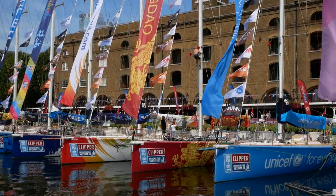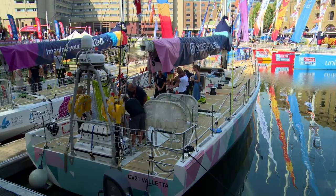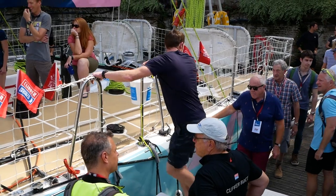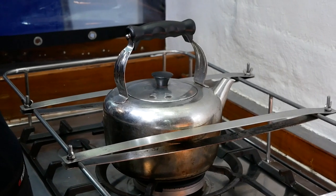We're here in St Catherine Docks at the Clipper Race Fan Zone as we get ready for the start of the 12th edition of the Clipper Around the World Yacht Race. We've got all 11 yachts here. Every day we've got boats open to the public so you can come along and have a look around a 70-foot racing yacht and see what it's like to live on board and chat to crews who have done the race already.